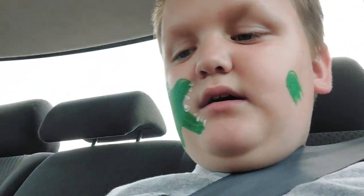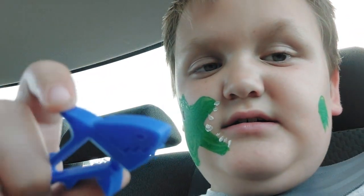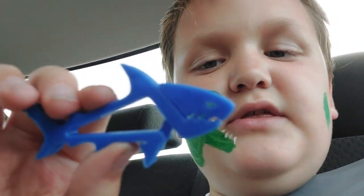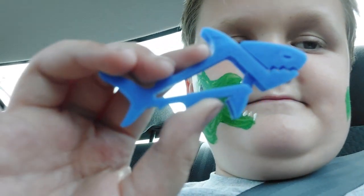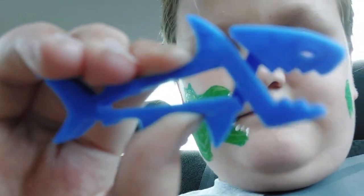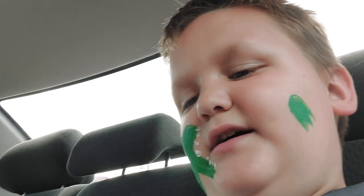So first, we saw this nerd store and we went inside and we got two awesome 3D printed things. We got this shark — the cool thing about this is you can move the mouth. And then the next little clippy guy I got was an alligator, or crocodile, I'm not really sure.